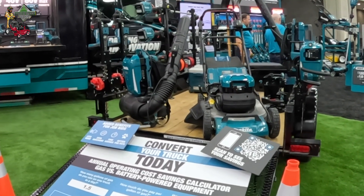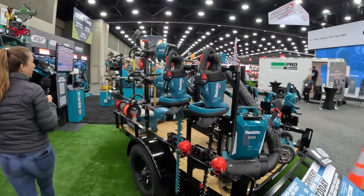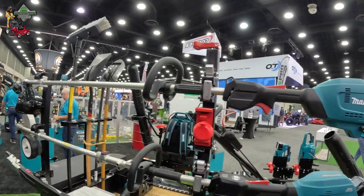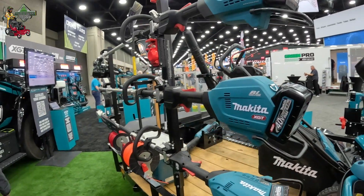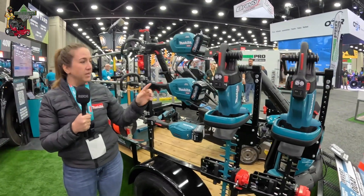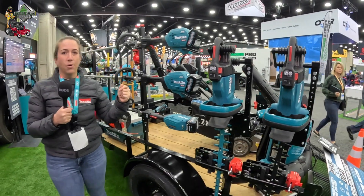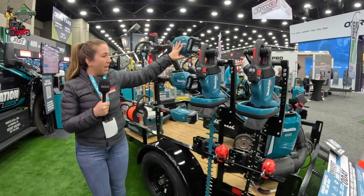I want to start with the shafted products, since string trimmers are the most common product in the market. On the truck we actually have a 30cc power equivalent shafted string trimmer with a 17-inch cutting swath and a high torque design. Below that we also have an edger as well as an articulating hedge trimmer. You'll notice these are actually 40-volt batteries — we came out with a platform of high-demand power equipment because people needed more run time and more power, so we could take a job site completely cordless.